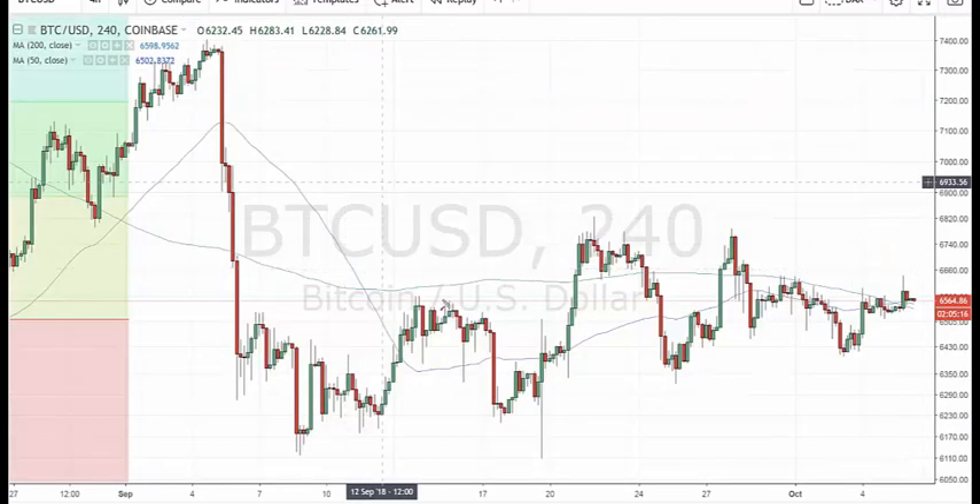Bitcoin, just going sideways. No change of opinion here. It could go either way at this point. A break into the 5,000s would clear the air — we could see a decent move from that point. People are saying that November and December are often good months for cryptos. So I thought it might be useful to look at this chart going back a few years to see whether that's the case.